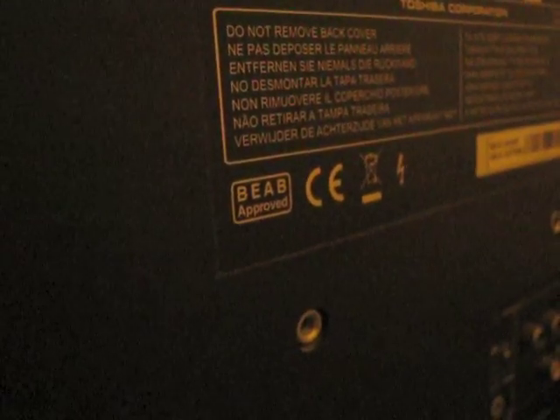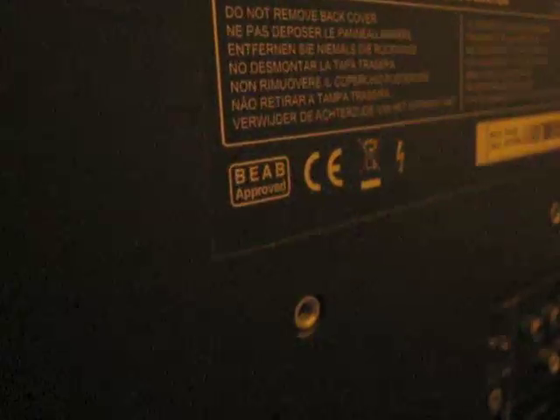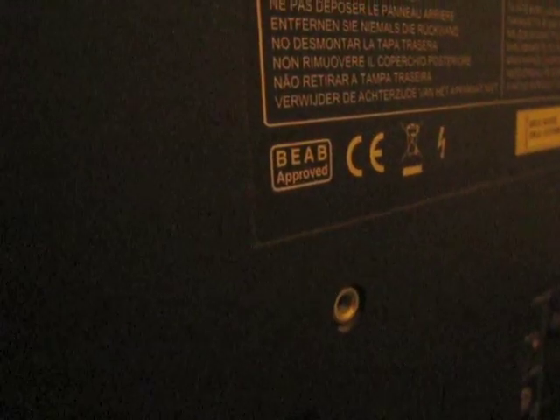Good evening. When buying a new TV, it is very important to check the back, as there is much useful information which can be gleaned from looking at the back, which could not be learnt anywhere else.